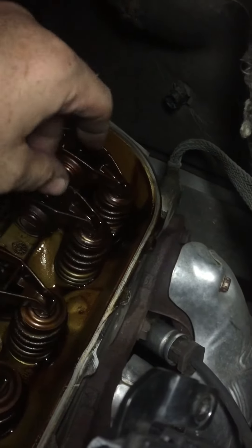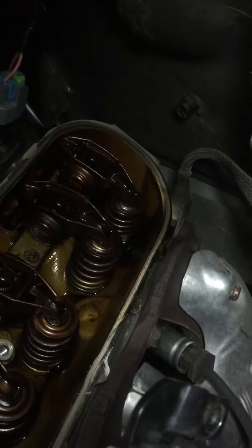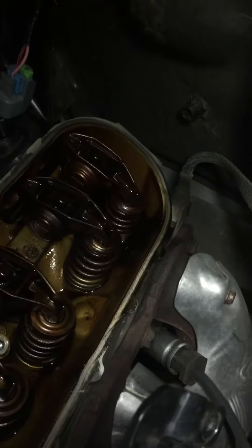As you can see, we've got a lot of gap right there. I'm actually going to start the engine in just a second and you'll be able to see that that lifter is not working at all.